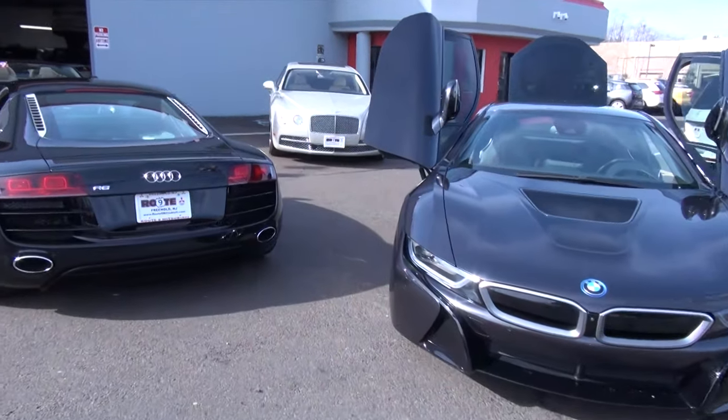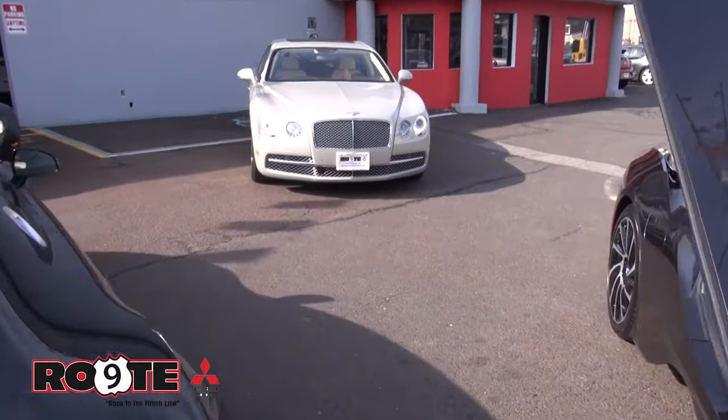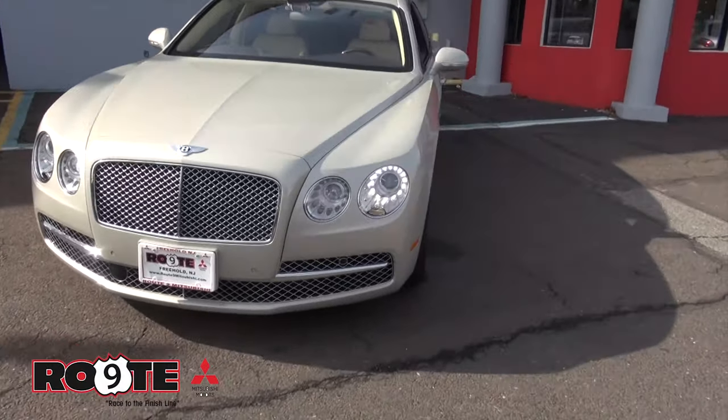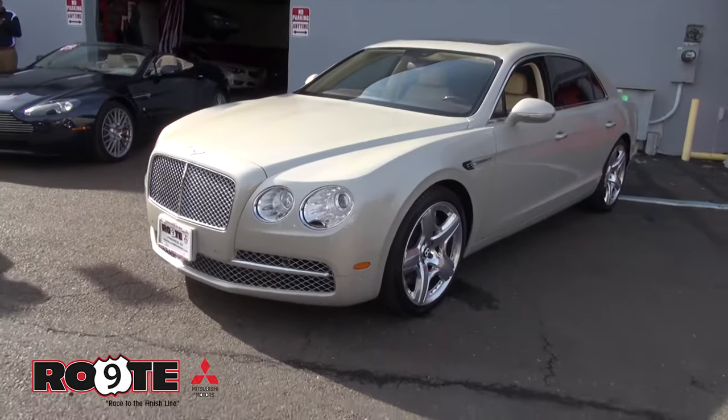Welcome to Route 9 Mitsubishi. Today's a busy day here — we have quite a bit of exotics that just came in, and we basically want to go after all of them and get those videos out there with the photography. So make sure you're following us and paying attention to everything we're doing, because we're always getting hot vehicles on a daily basis.